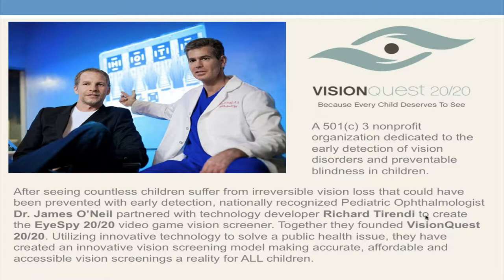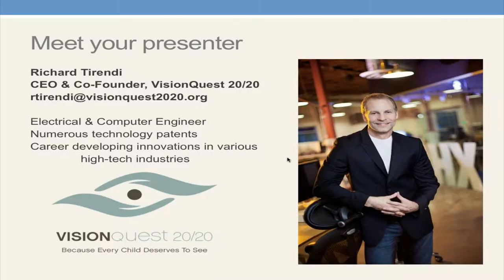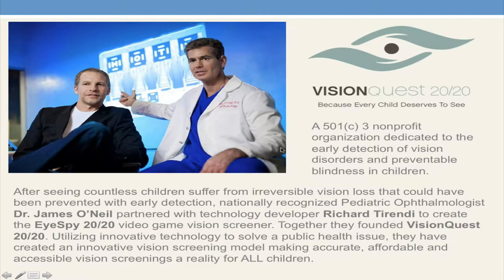Today our presenter is Richard Turendi, the developer of the iSpy 2020 vision screening video game. Richard, thank you for joining us. Richard: Thank you, Monica. Are you able to hear me okay? Monica: Yes, I can hear you. Richard: There's some background noise but I'm not sure where it's coming from, so thank you for moderating this. It's absolutely my pleasure to be talking about iSpy 2020.